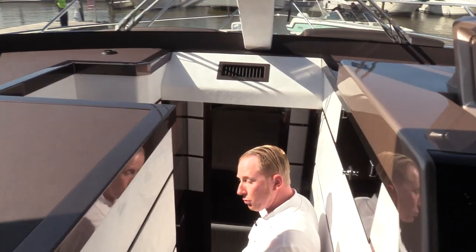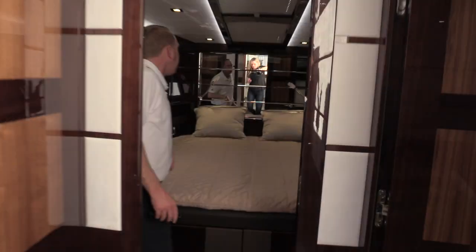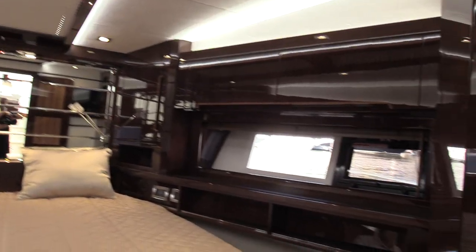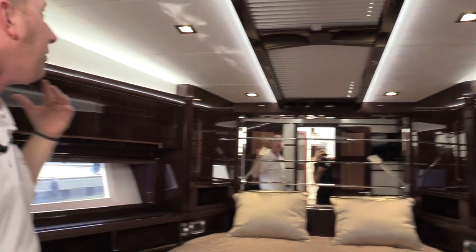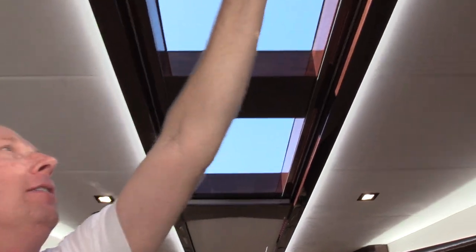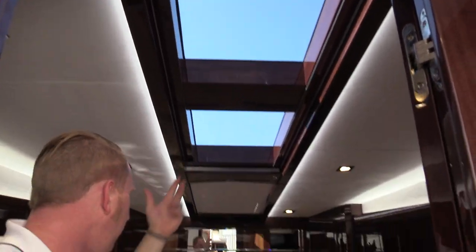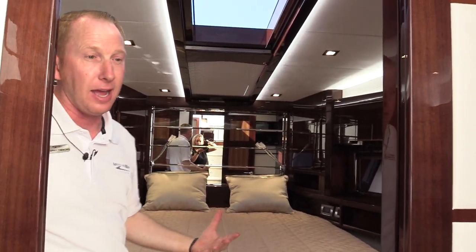On the layout, we've got cruise quarters for one — a three-stateroom, two-head layout. Working forward first, this is the VIP stateroom for all of your guests. Look at the attention to detail — reflections of the beautiful wood all the way around. There's a nice opening sunroof up here as well. This is the guest stateroom; this isn't even the master yet.